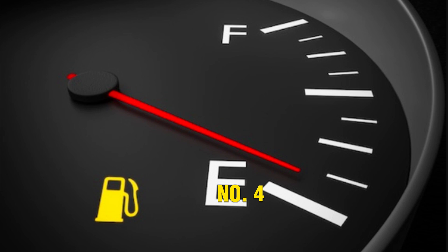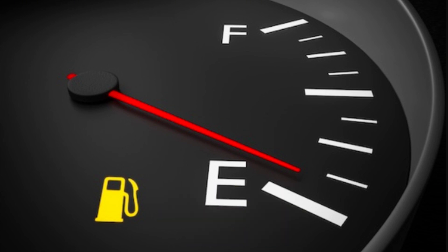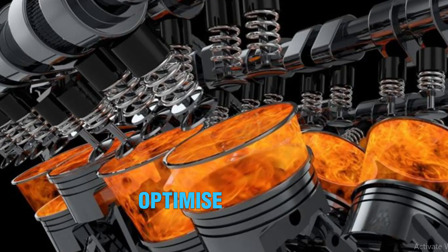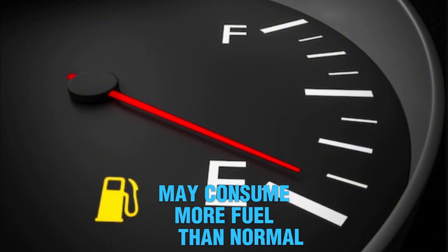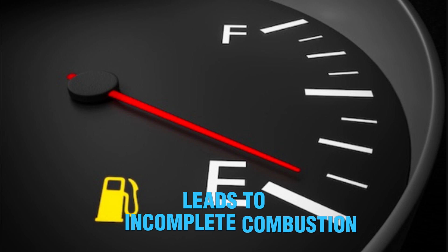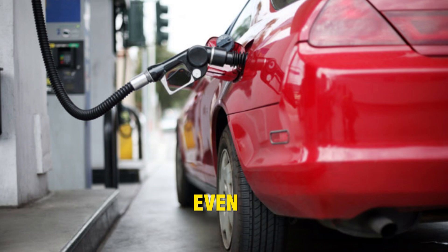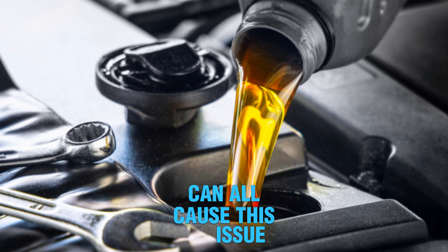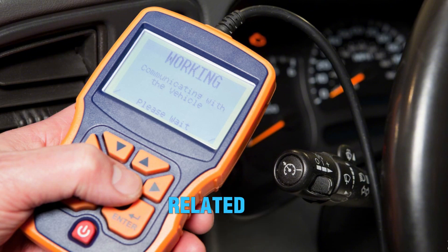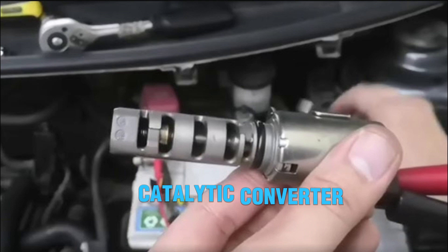Number 4: Poor fuel economy. Bad VVT solenoids can drastically reduce your vehicle's fuel efficiency. Variable valve timing is designed to optimize combustion and fuel usage. When the system fails, the engine may consume more fuel than normal, because poor valve timing leads to incomplete combustion or more fuel needed to compensate. You'll notice more frequent visits to the gas station even with regular driving. Dirty or incorrect oil, electrical faults, or a worn solenoid can all cause this issue. A scan tool can check for related timing errors. Replacing the solenoid or correcting oil conditions often resolves this. Long-term neglect can harm the catalytic converter and O2 sensors too.